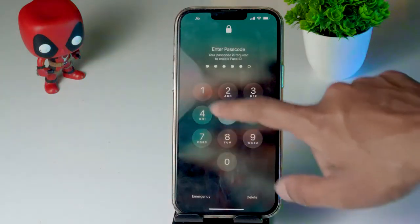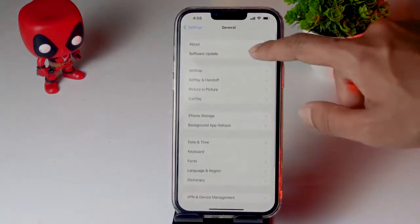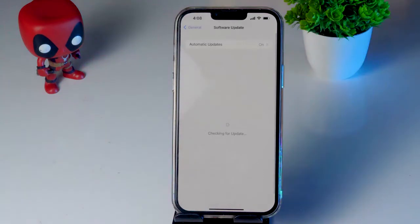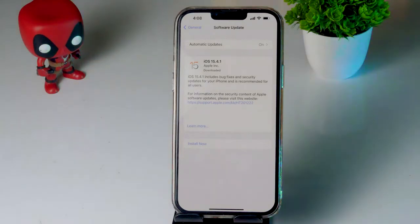Make sure you are on the latest version of iOS, otherwise you may continue having trouble. In General, tap on Software Update. If an update is available, download and install it, then check whether the GPS issue is fixed.